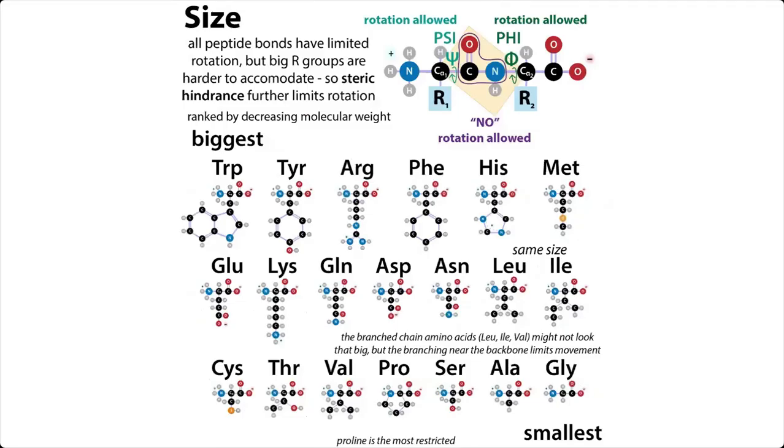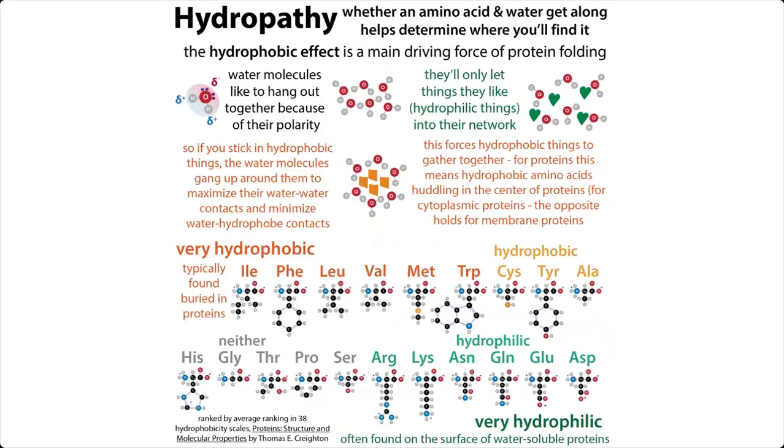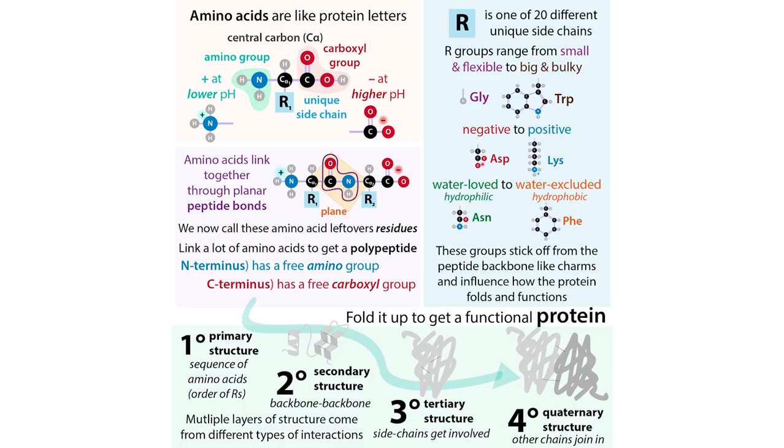These range from differences in size to differences in properties like hydropathy, which is basically how much water likes to hang out with them. If they're hydrophilic, water's going to want to hang out with them and they'll be on the surface of proteins, whereas hydrophobic things are typically going to be in the center of proteins, because water's going to exclude them. Something as simple-sounding as hydropathy actually greatly influences how a protein folds, and then how the protein folds influences how it functions.